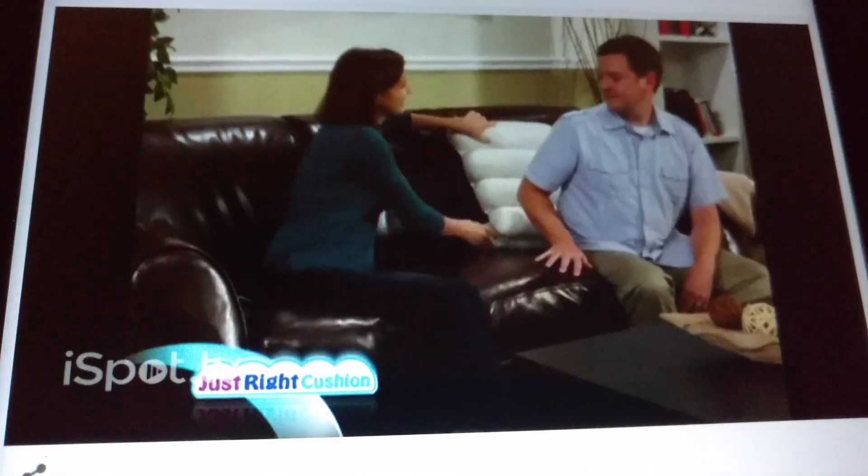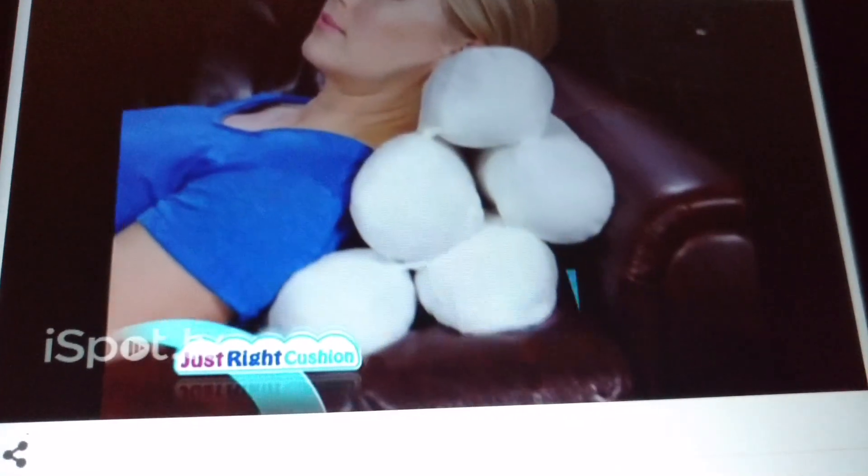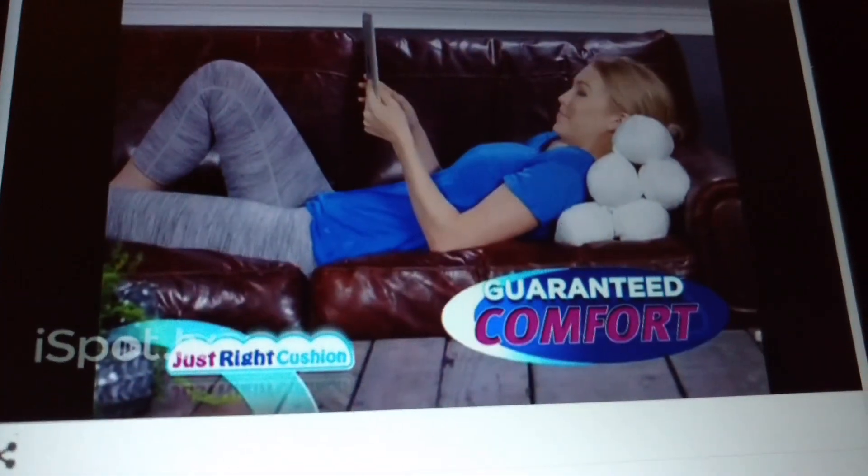Introducing the Just Right Cushion — the only customizable cushion that folds into many different configurations for guaranteed comfort wherever you are.